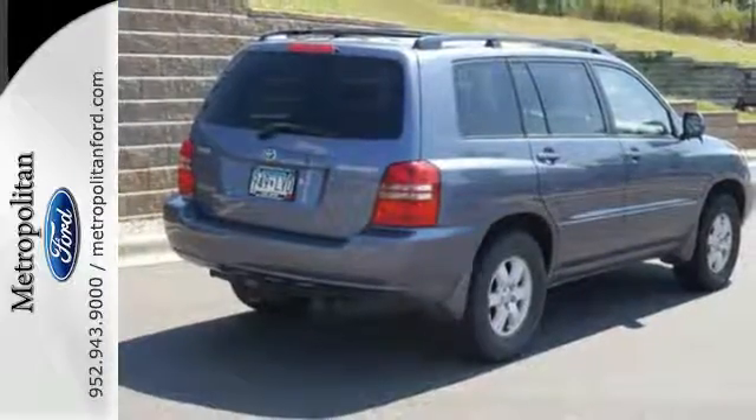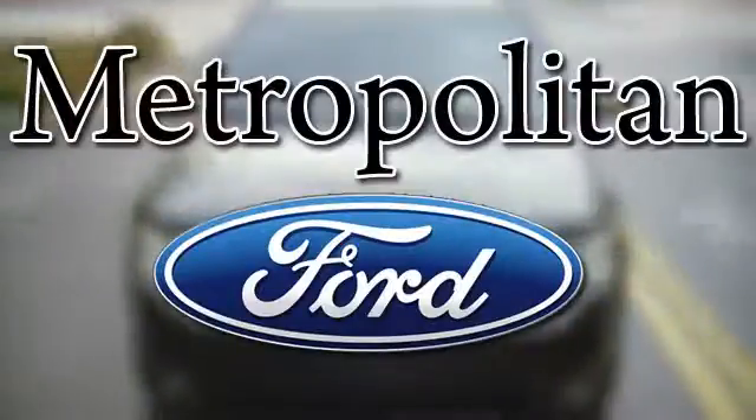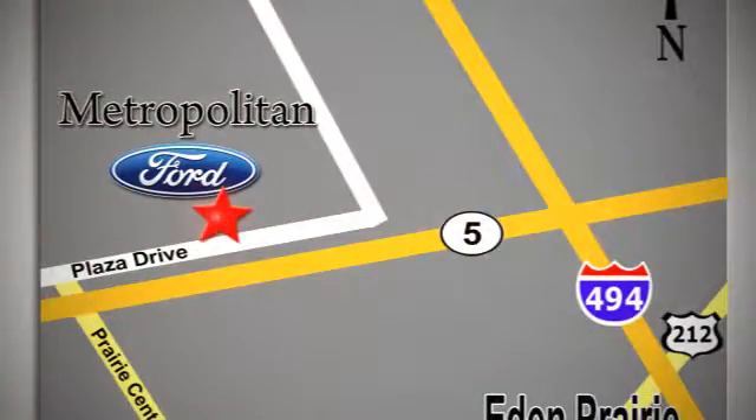Come on in today and see it for yourself. Whether you're buying today or just shopping, at Metropolitan Ford you can expect to experience something truly unique. Call or stop in today. We're conveniently located near 494 and Highway 5 in Eden Prairie.